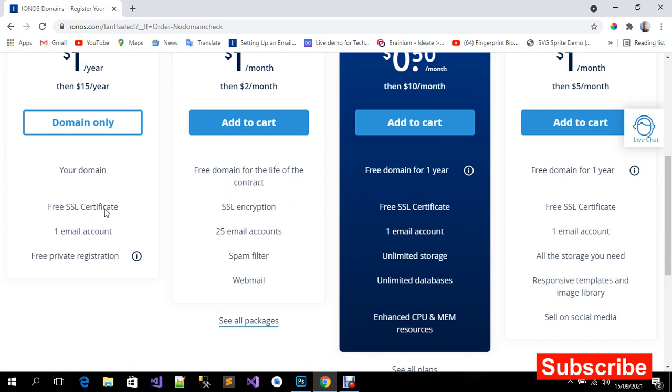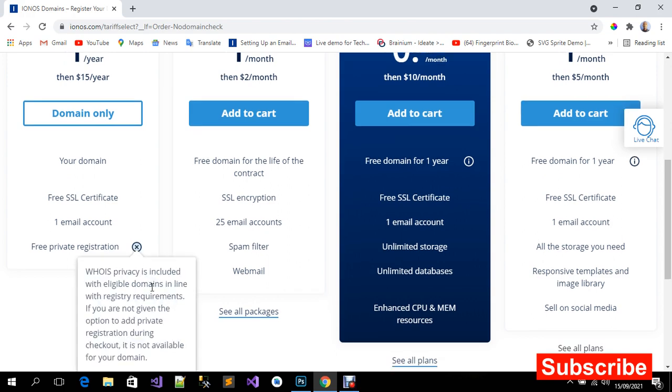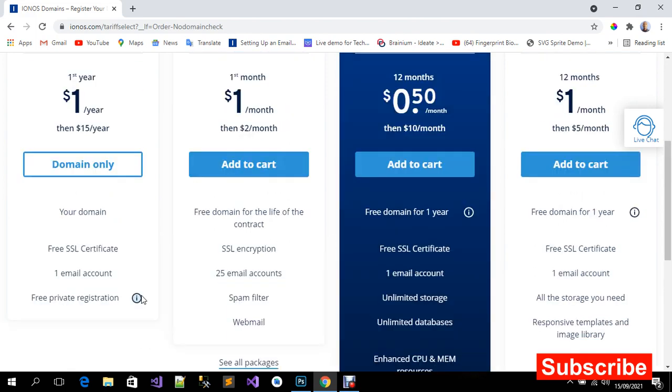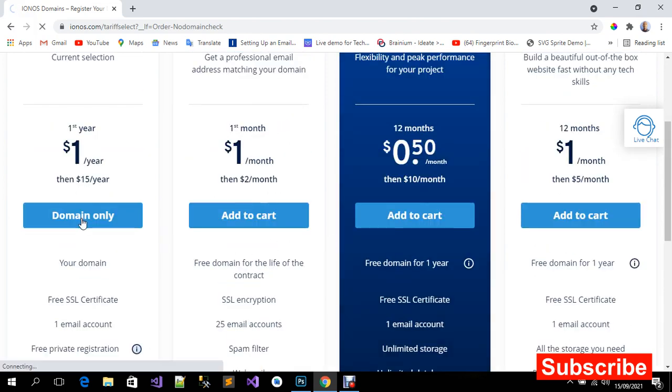This domain includes a free SSL certificate, one email account, and it also has a free private registration option. This means if somebody tries to search for your data on Google to see if you're the owner of this domain, that information will be private.